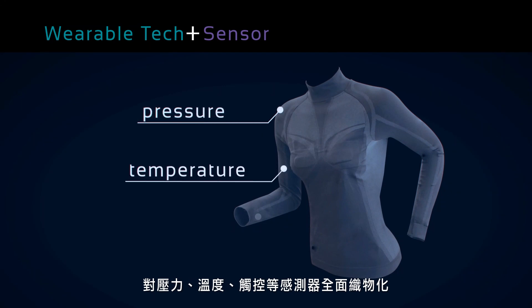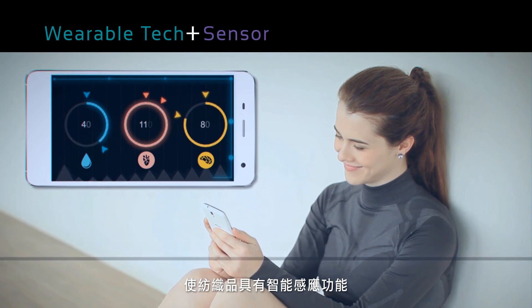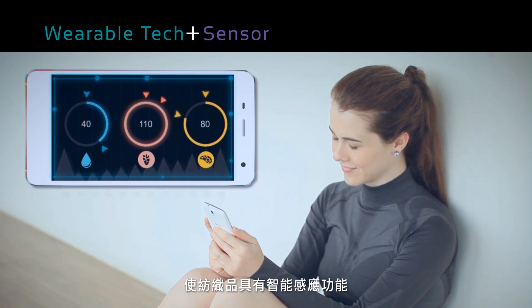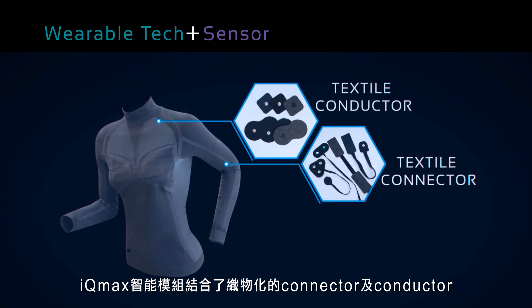Pressure, temperature, and touch-sensing textile elements only make our garments more interactive and responsive. The IQmax intelligent textile module is based on the conductor and connector concept.